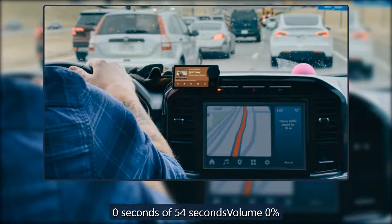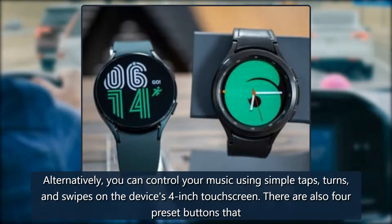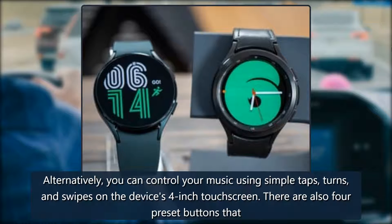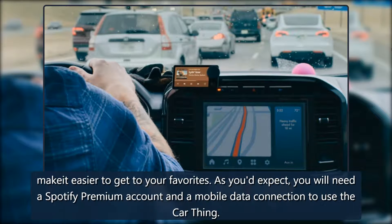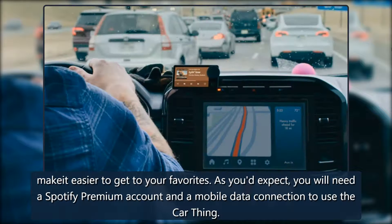Alternatively, you can control your music using simple taps, turns, and swipes on the device's four-inch touchscreen. There are also four preset buttons that make it easier to get to your favorites. As you'd expect, you will need a Spotify Premium account and a mobile data connection to use the Car Thing.